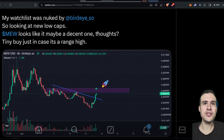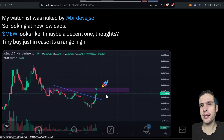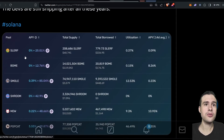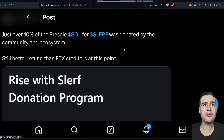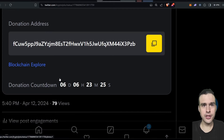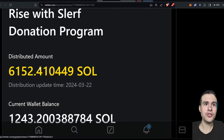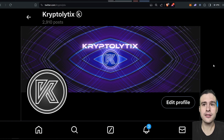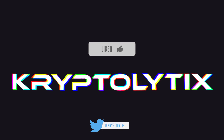I don't think Mew will be the SHIB of this cycle. Meme coins sentiment just isn't right at the moment — we've got to wait for that sentiment to shift. The Slurf donation pool is currently at around 10% of the pre-sale SOL donated by the community — still a better refund than FTX. That's it for the Solana video — I'll cover Injective and some Cosmos stuff in a short video coming up. This is Cryptolytics signing out, have a good one.